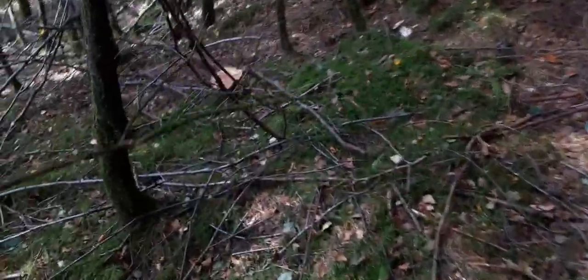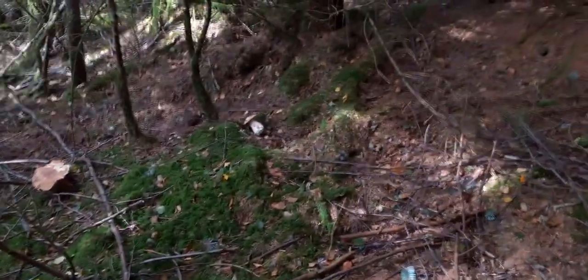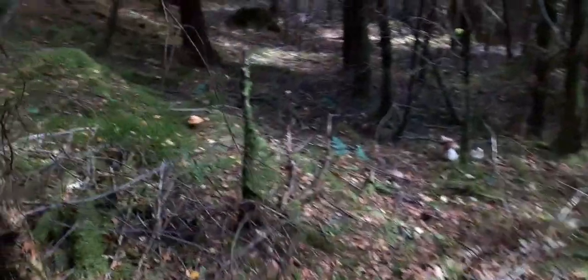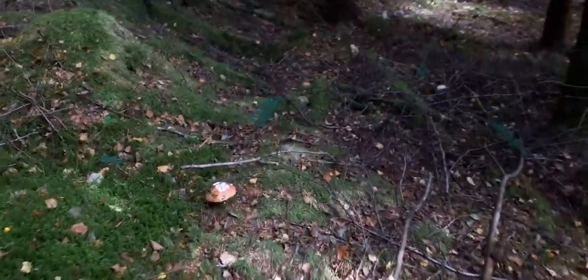I'm just going to keep wandering up and I don't think you could even count the amount of things you're about to see. I will sort of weave diagonally across just to give you the width of this seam.